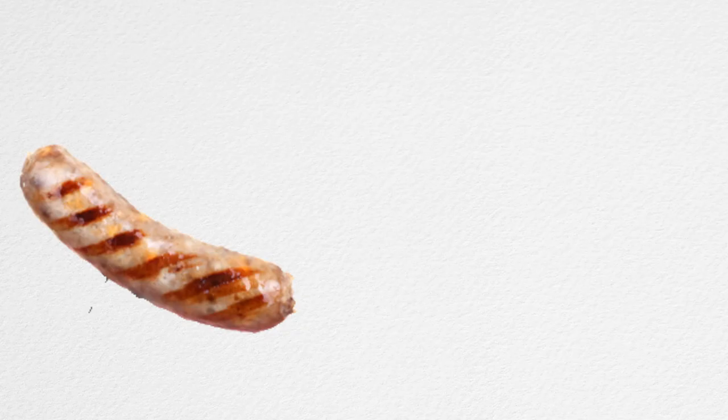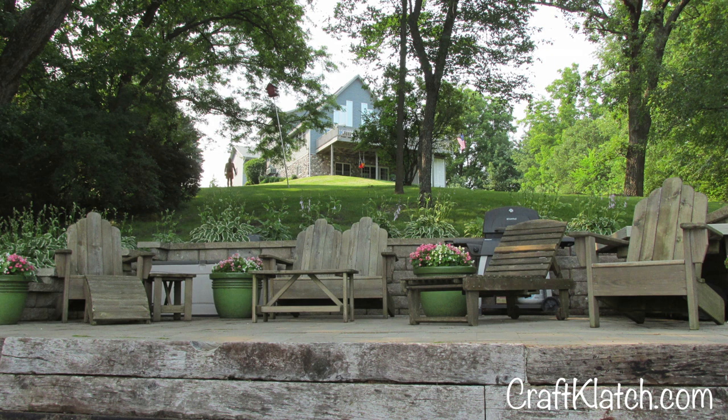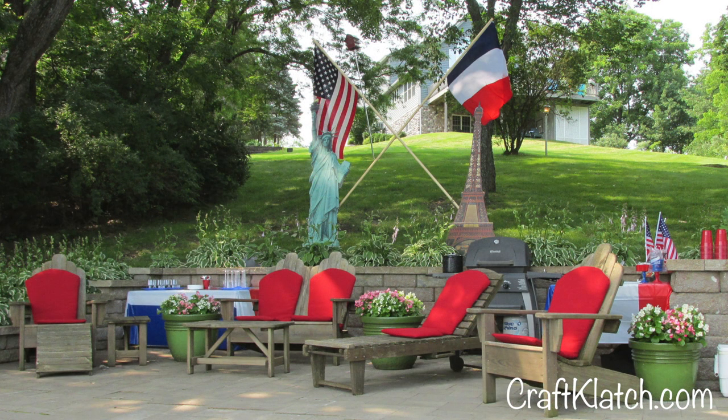We continued trying to meld the two countries together with some items on our menu. We had brats and croissants. We were able to find some escargot that could be prepared on the grill and some French pate and crackers. Ooh la la! I just wanted to show you that you can combine different themes to make a party fun and personalize it to your guests.